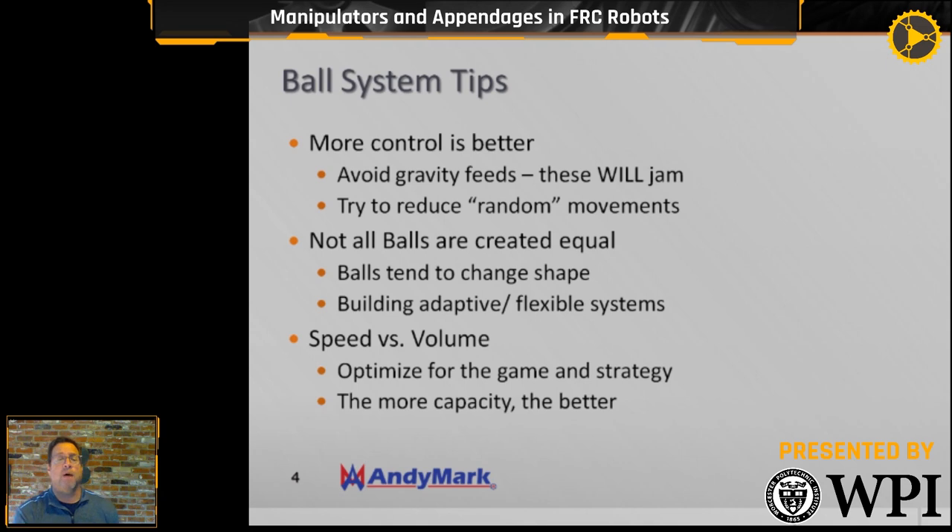Speed versus volume: optimize for the game. For Steamworks, shooting a lot of fuel made volume important. But for Deep Space, grabbing one cargo and placing it on a rocket ship required speed. It just depends on what the game requires.